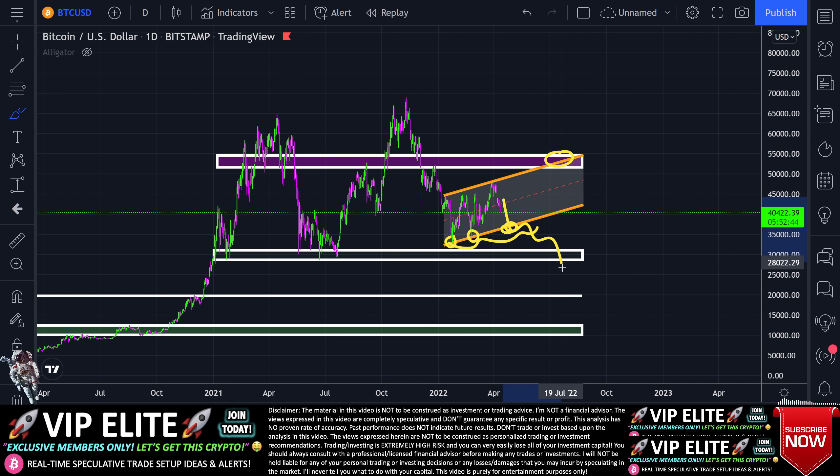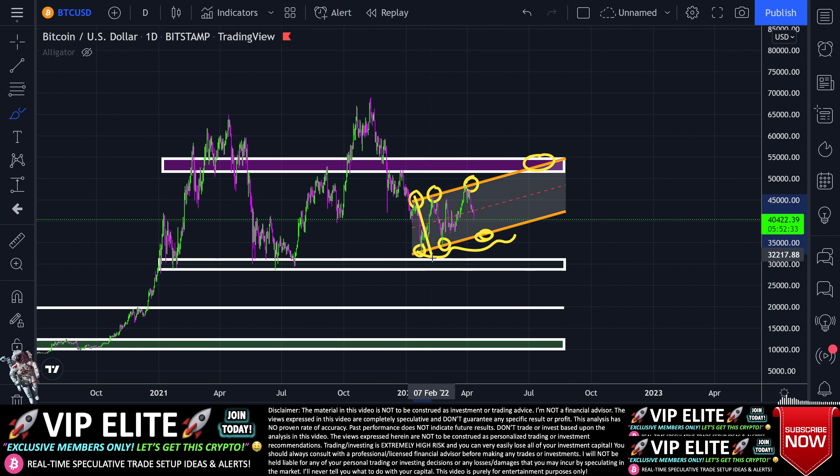If we break below that, watch out for the possibility of a bear flag breakdown. But if we can get above resistance and create a new higher high, that could possibly negate the bear flag structure and then we could start to talk about the possibility of climbing to a new all-time high.